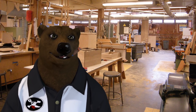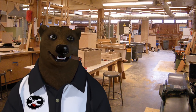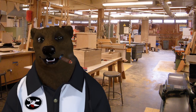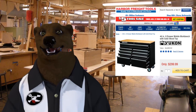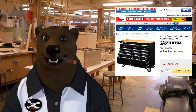Harbor Freight recently started adding a whole bunch of new products with new brand names as they're trying to enter the prosumer market. One of those brand names they added is Yukon.